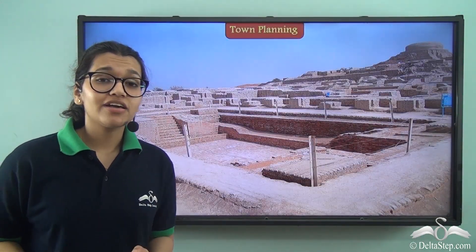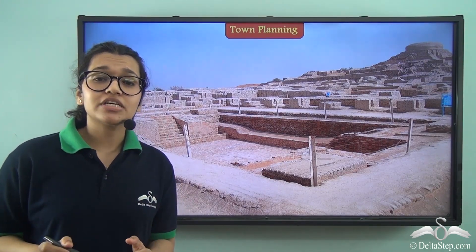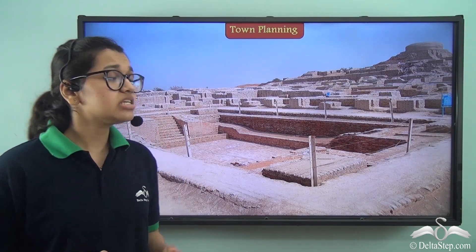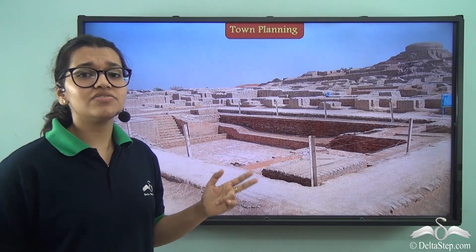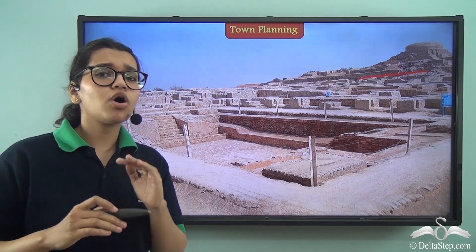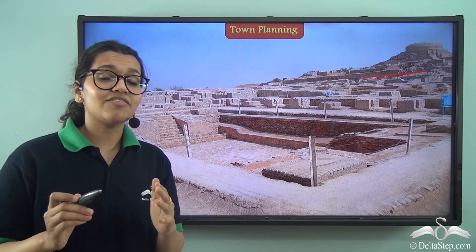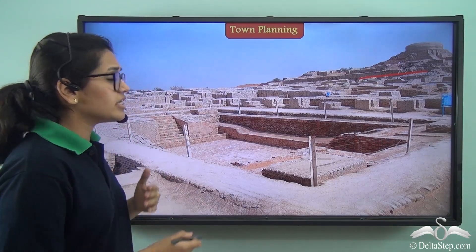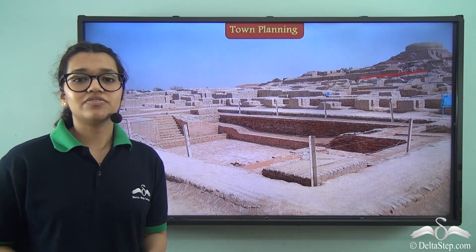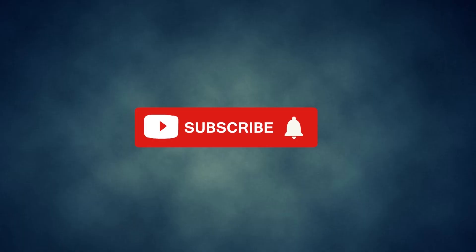From all of this we can understand just how well planned these cities were — in fact some people say they were better planned than some Indian cities today. All the buildings, even the citadels, were built using burnt bricks laid in an interlocking way, because of which some of these buildings have survived the ravages of time, allowing us to learn and see many different aspects of the Harappan civilization.